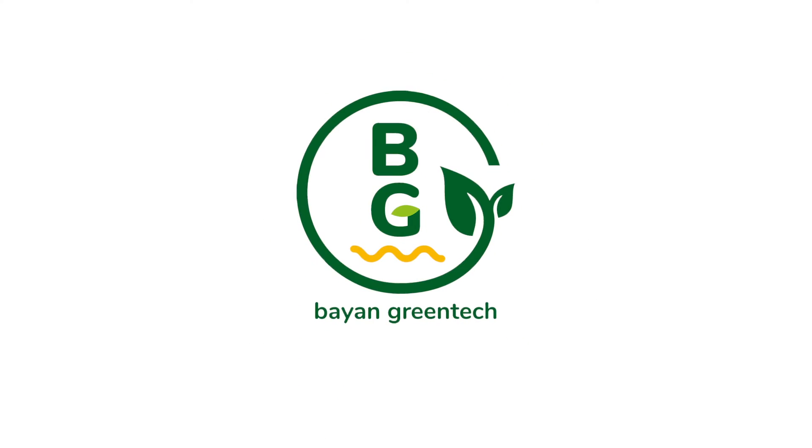For a greener and healthier lifestyle, choose Bayan Greentech.